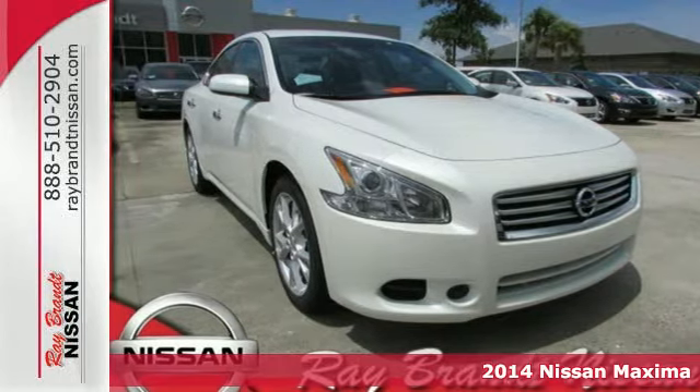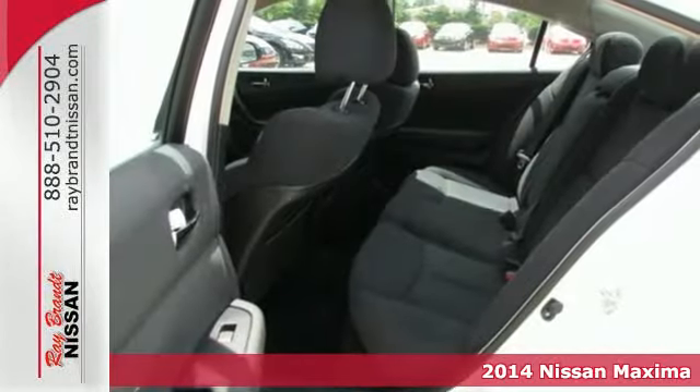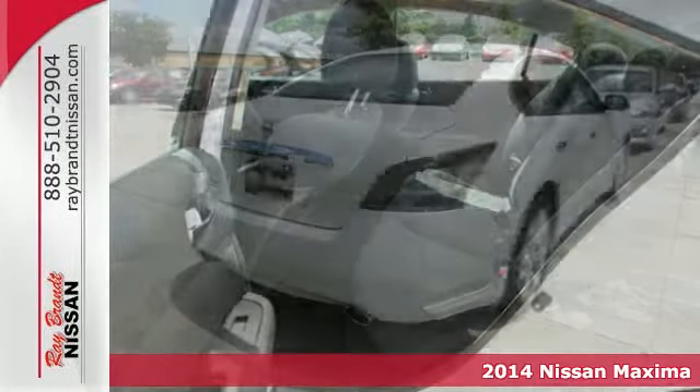Here's a 2014 Nissan Maxima. This Maxima offers maximum power and speed wrapped up in a luxury sedan.